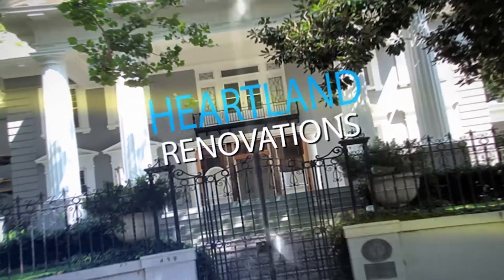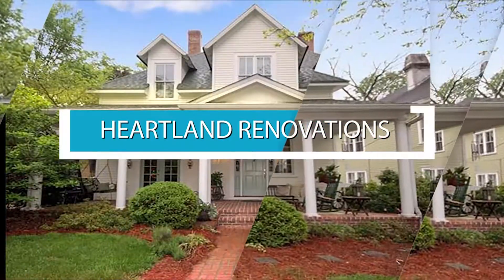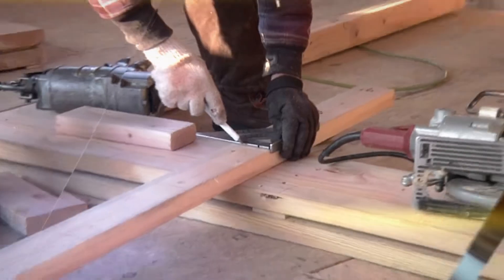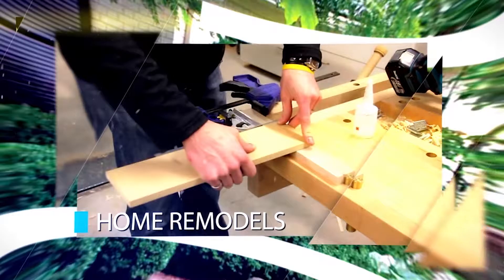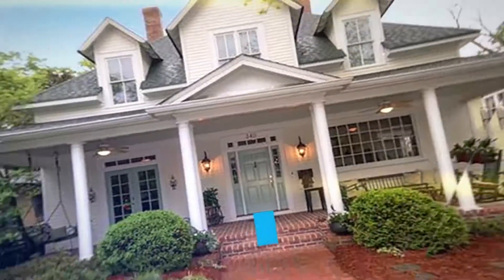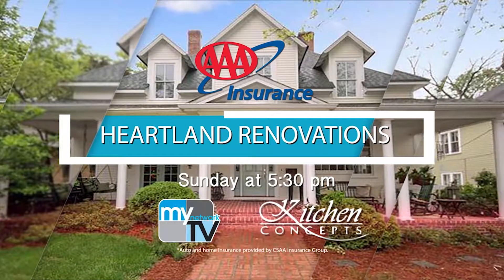I'm Lauren Rue with Heartland Renovations. I'd like to invite you to tune in every Sunday on My Network TV at 5:30 for Heartland Renovations, presented by AAA Insurance and Kitchen Concepts. Every week, we showcase home improvements and renovations with Oklahoma's top service providers and industry experts. Heartland Renovations features the latest products, home improvement techniques, and insider tips. Be sure to catch us each week at 5:30 on My Network TV.